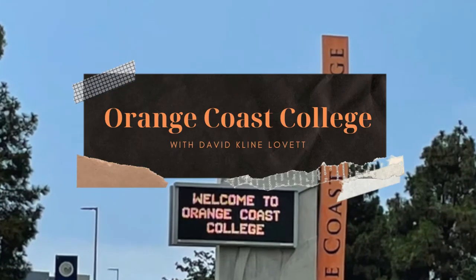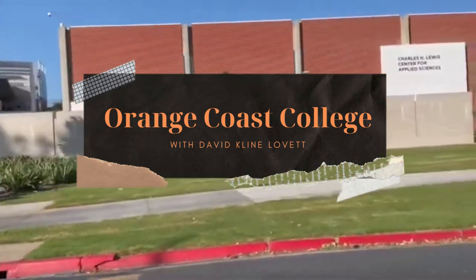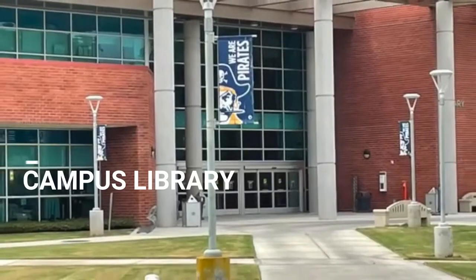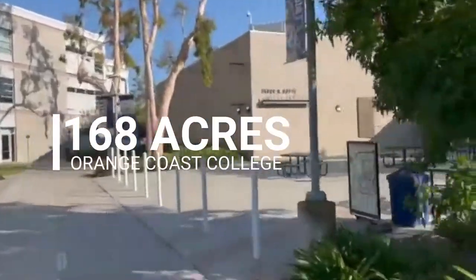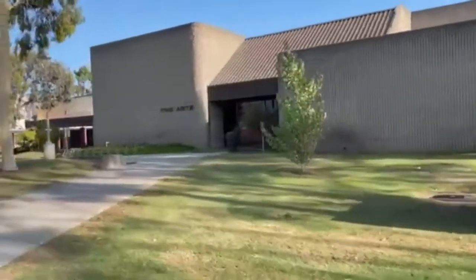This is David Klein-Levitt, broker owner, Next Home First Choice Realty, showing you about Orange Coast College. Please stay to the end because we've got other great videos for you. You can see that was the planetarium right there and there is the library. Orange Coast College is 168 acres, and here's the most important building on campus — Starbucks.